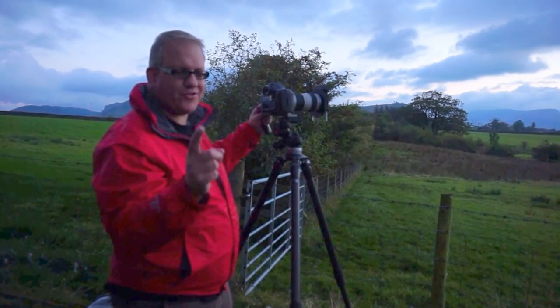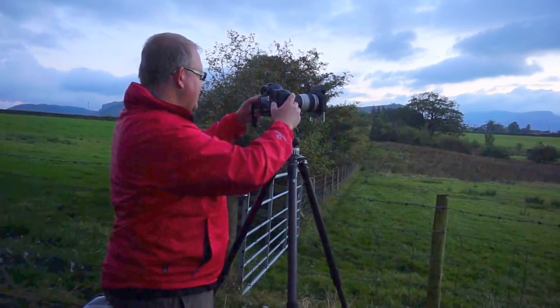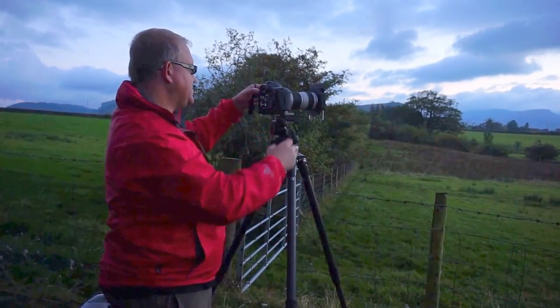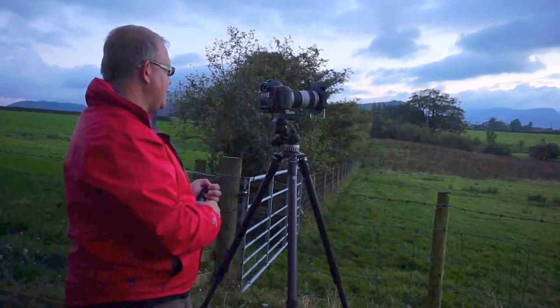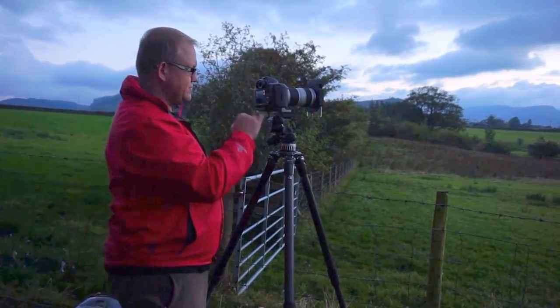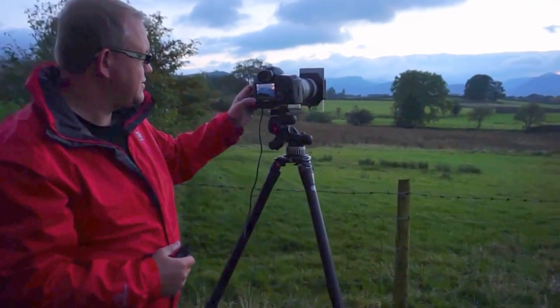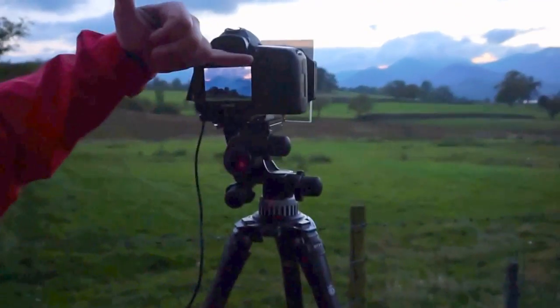I always manual focus through live view — nothing else. So I have a shot here. Checking the histogram, which is absolutely perfect. I'm not sure if the camera can get a shot of the final image.